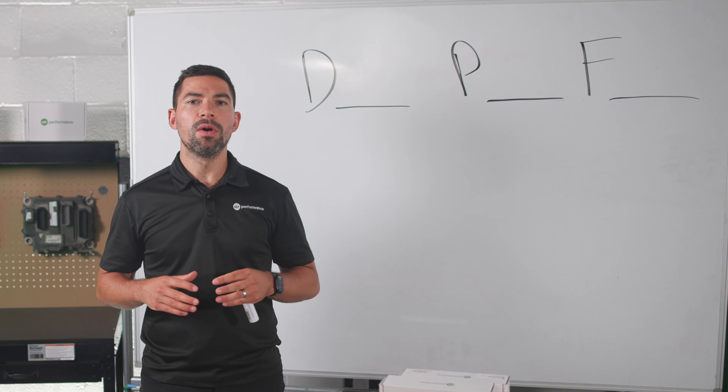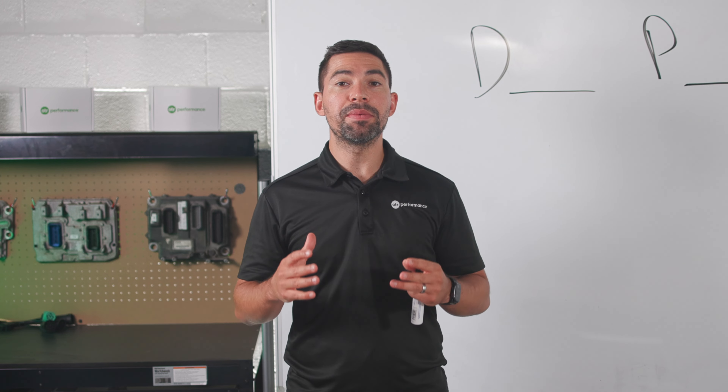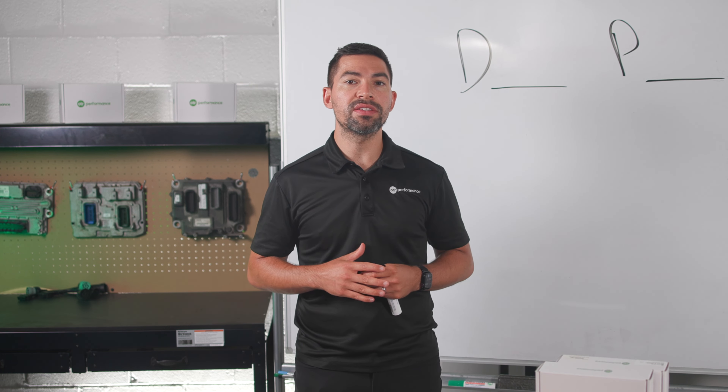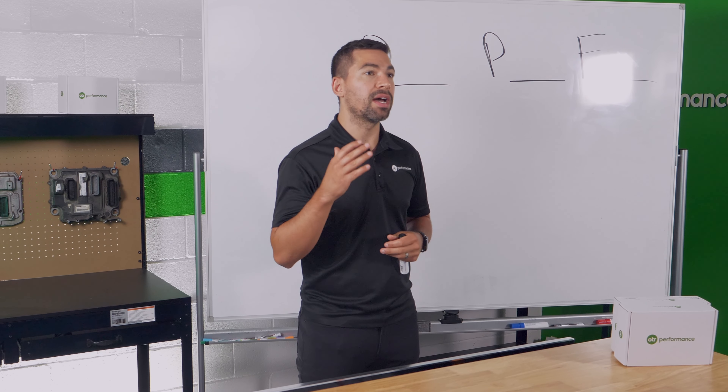If you're driving a PACCAR MX truck and you're currently having DPF problems, today I'm going to be going over everything about DPFs — what a DPF filter is, as well as different things that you need to look out for, especially when you're having DPF problems on your truck.